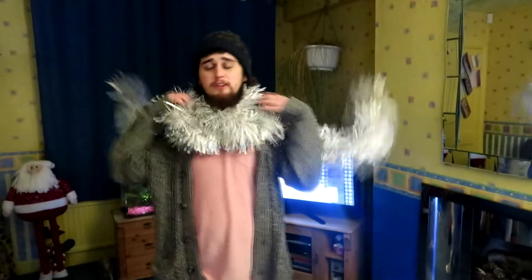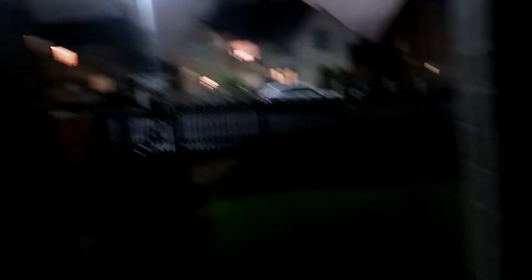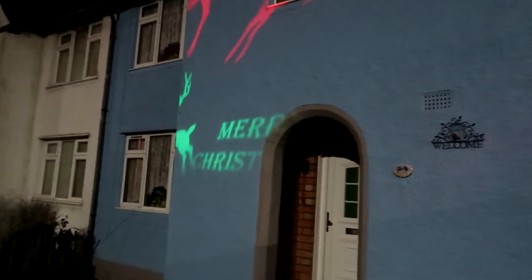But yeah, that is a room tour. It is so cold tonight. Oh, there's something else I forgot to show you — look at that, guys. Reindeers on the house! Doesn't look bad though — they're all up there.